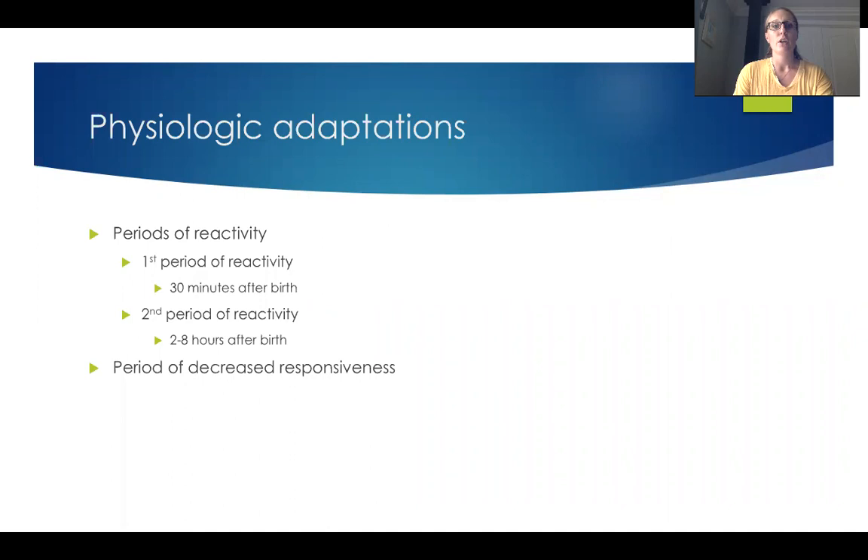We'll get started with the physiological adaptations. We have our periods of reactivity and our periods of decreased responsiveness. You have two distinct periods of reactivity. The first occurs within 30 minutes after birth. At this time, the baby is alert, opening its eyes, looking around, searching for that breast and food. The baby might be crying and is fairly active. It'll then go through a period of decreased responsiveness — the baby's probably going to want to sleep, and this is a good time for mom to sleep as well. The second period of reactivity occurs between two and eight hours after birth.